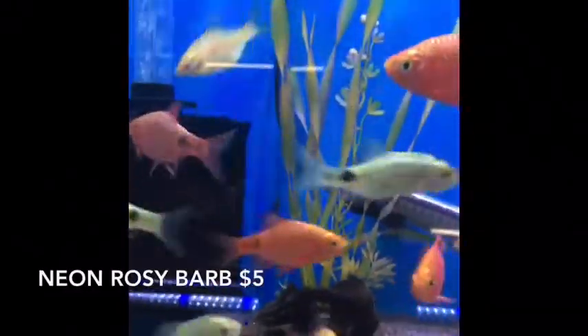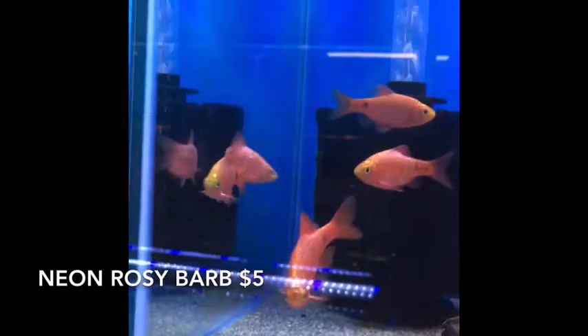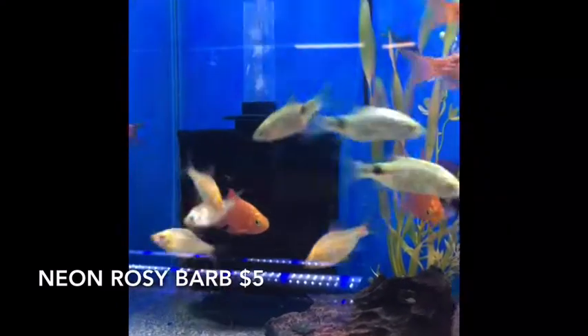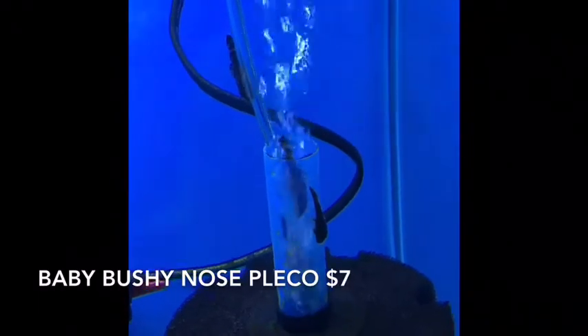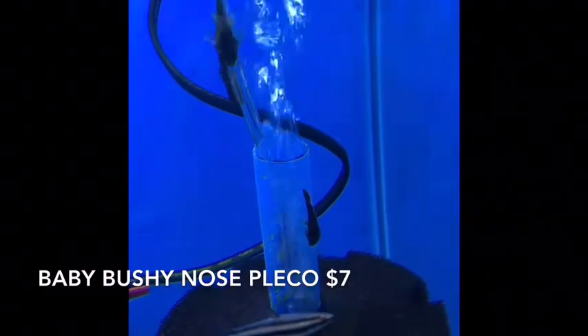These are large Neon Rosy Barbs — turned out amazingly nice. A little slenderer than they come in sometimes, but they're a lot bigger and a lot brighter too — super cool fish. More baby Bristlenose Plecos because we always need more. Some of these guys are pretty tiny, but some of them have enough size to be a good addition for your tank — there's no better algae eater.